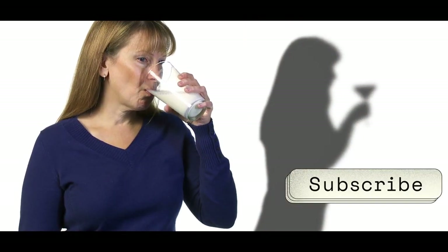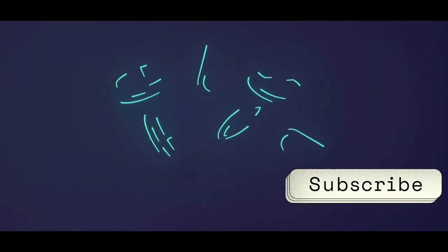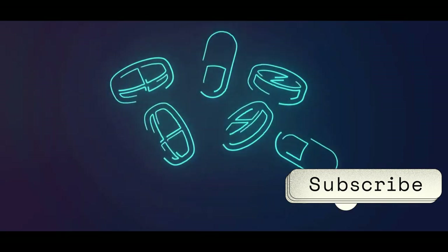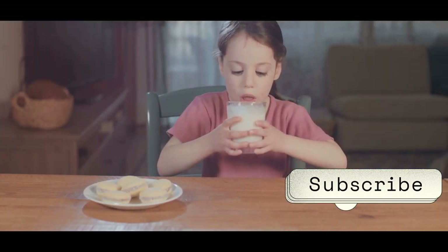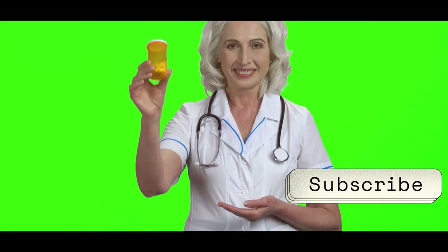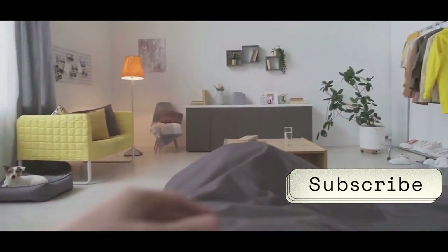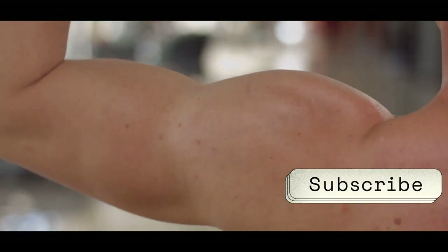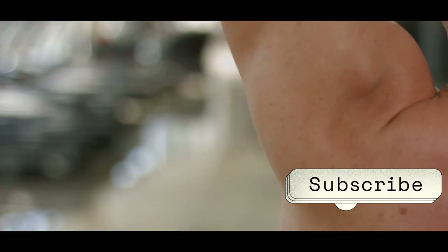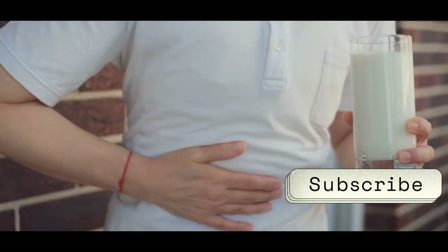We want those antibiotics to work their magic, and that means keeping them far away from milk. I know what you're thinking — Dr. Mike, you're taking away my cookies and milk. But don't worry, you can still enjoy your dairy; just be mindful of the timing. Have your milk at least two hours before or after your medication, and you'll be good to go. Set a timer if you need to. We want those antibiotics to be at their best, so keep them and milk separate and you'll be back to your old self in no time.